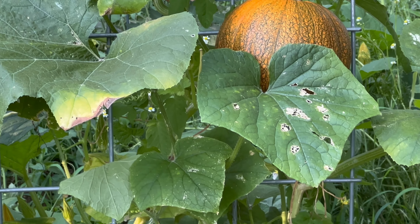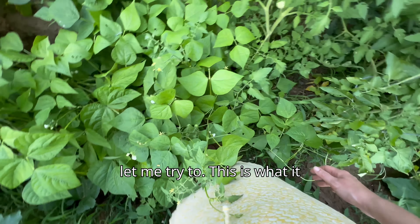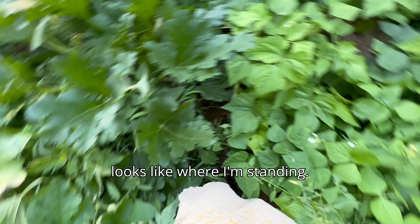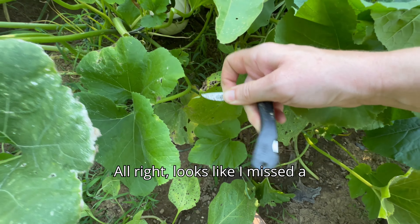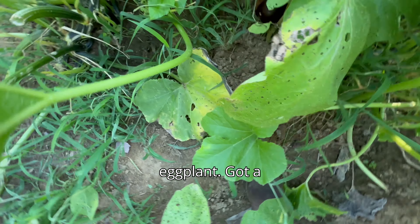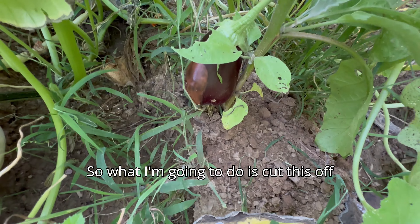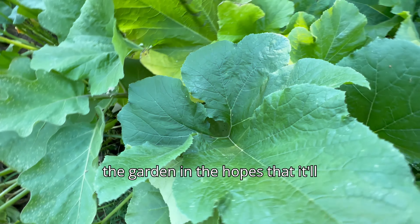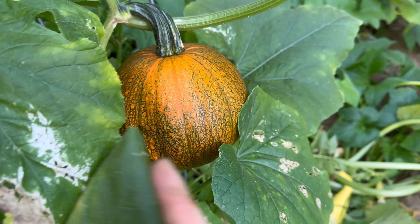Right next to the zucchini is the bean patch, kind of bordered by the zucchini. There's a pumpkin plant over there, eggplant right here, and then this is the beans right here. It's getting to be time for me to replant them — I've already harvested a bunch of them. They're doing really good. They grow so fast that sometimes you just gotta replant them a little bit.